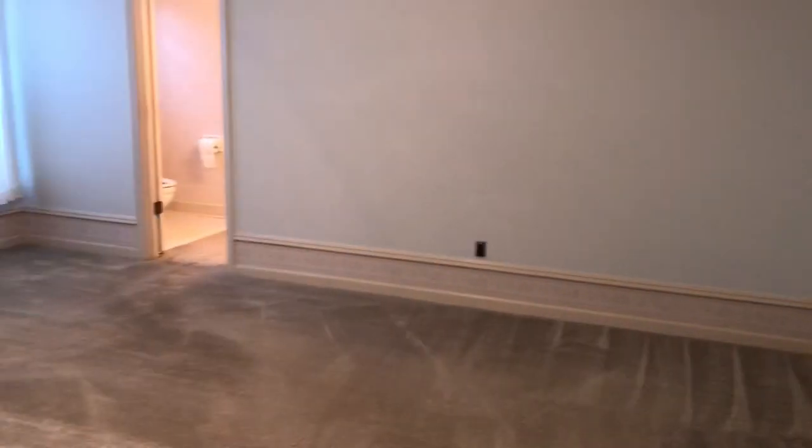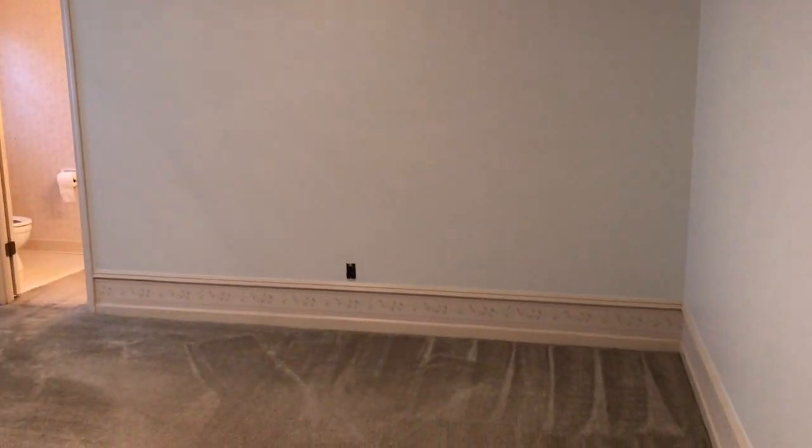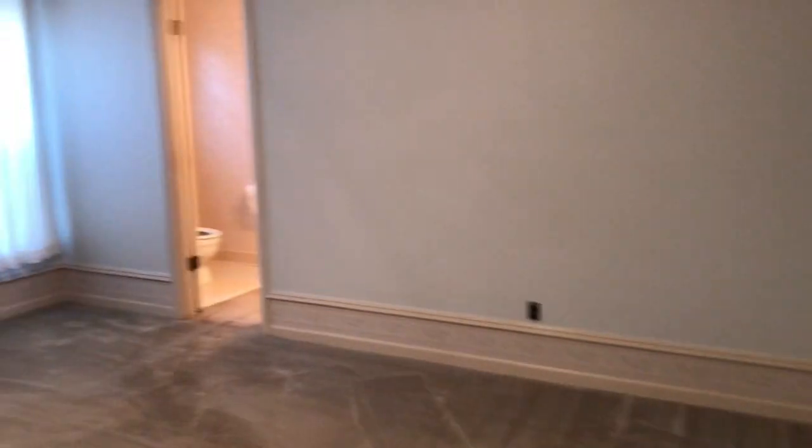It's a nice size bedroom with a closet. Also at the end of the hallway you have your master, which is a very nice size master bedroom with plenty of room.